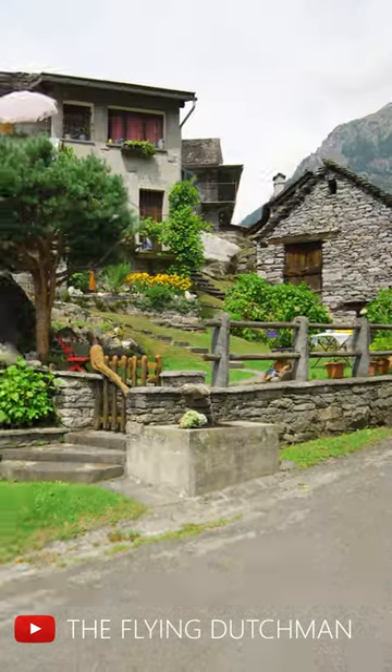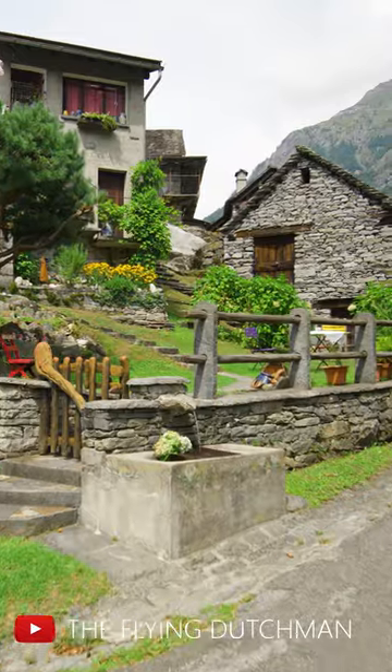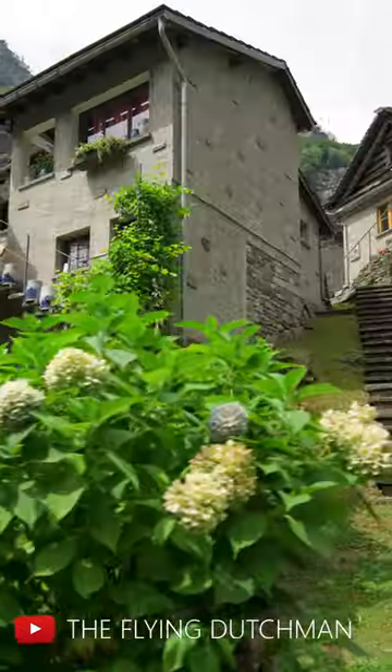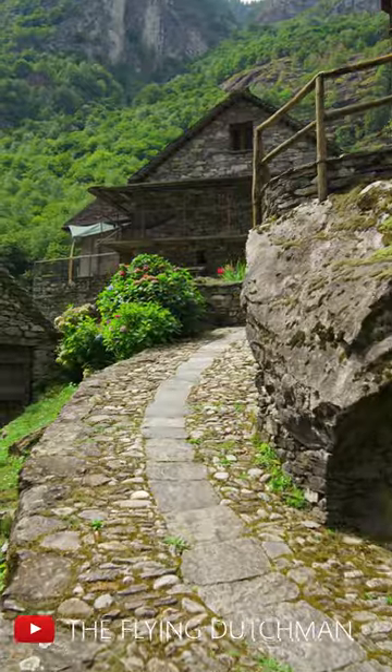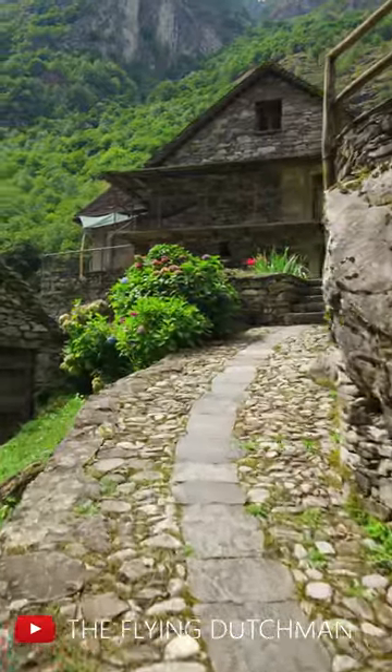Presently, these old hobbit houses can be seen all over the village. These boulder houses are called Splui by locals. Son Lerto village is located beneath the picturesque settings of Val Bavana Valley.